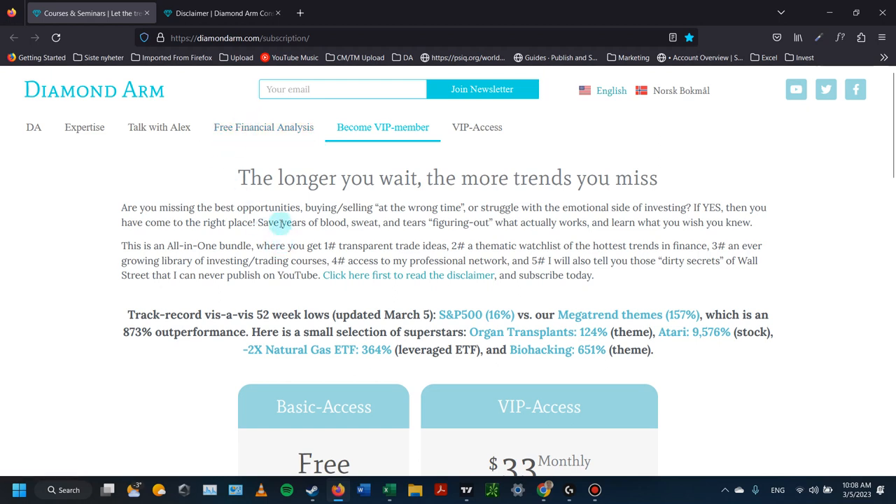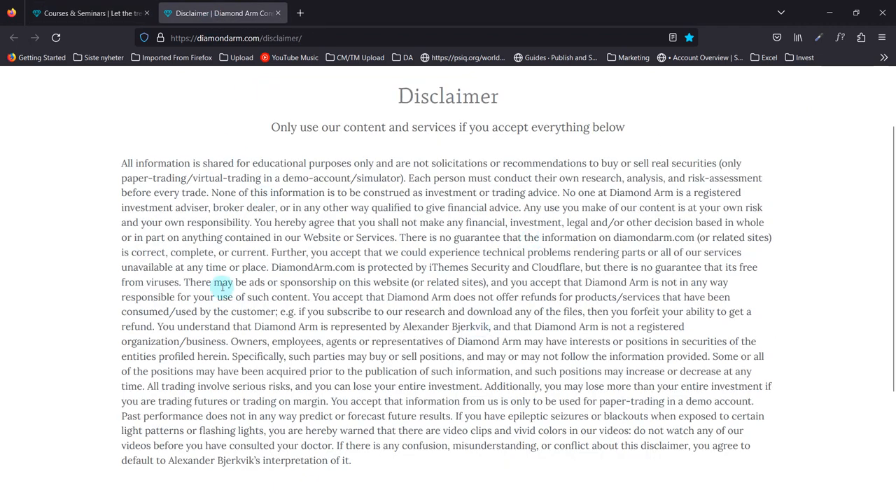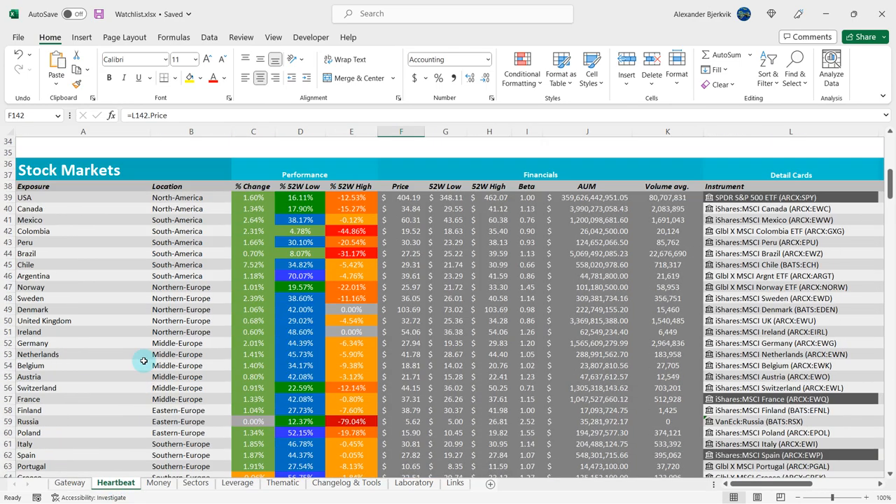Should we buy or sell the Norwegian stock market ETF? First off, read this disclaimer carefully. Then do your good deed of the day by liking and commenting.